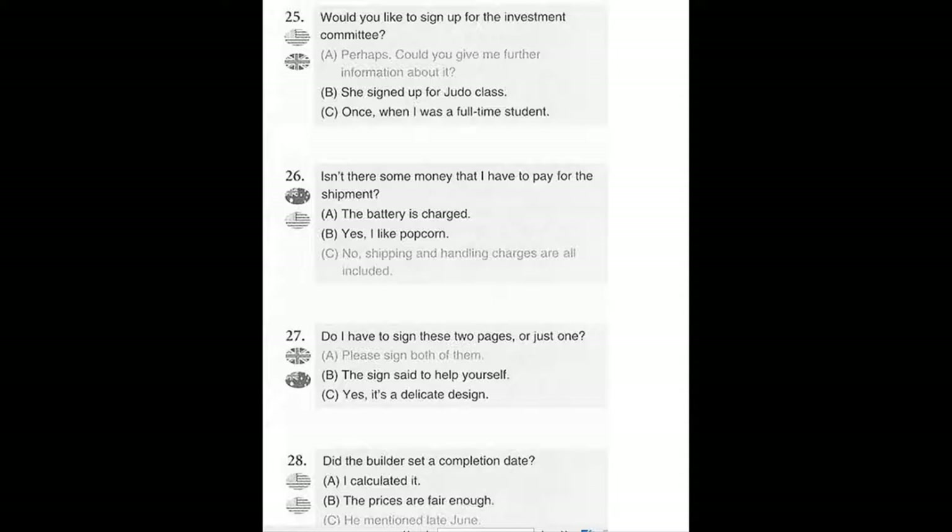Number 26. Isn't there some money that I have to pay for the shipment? A. The battery is charged. B. Yes, I like popcorn. C. No, shipping and handling charges are all included.